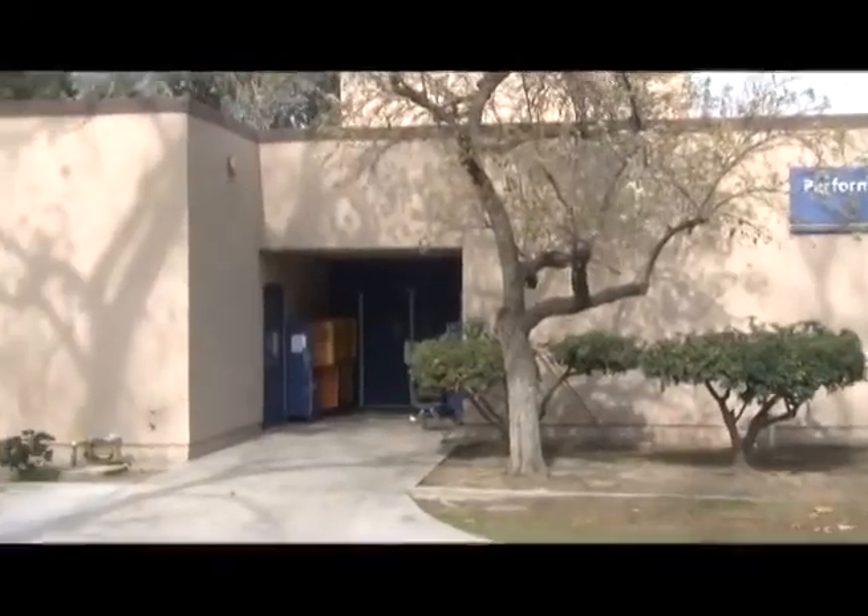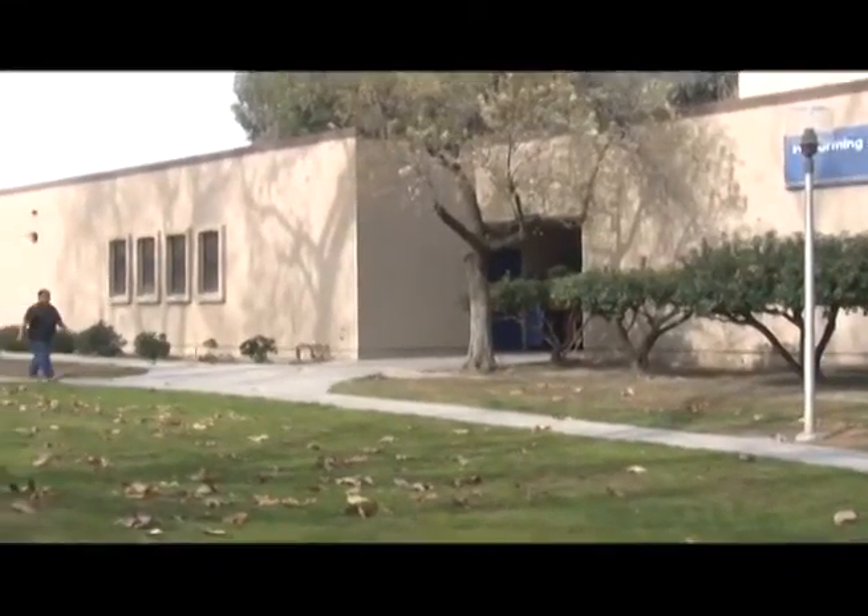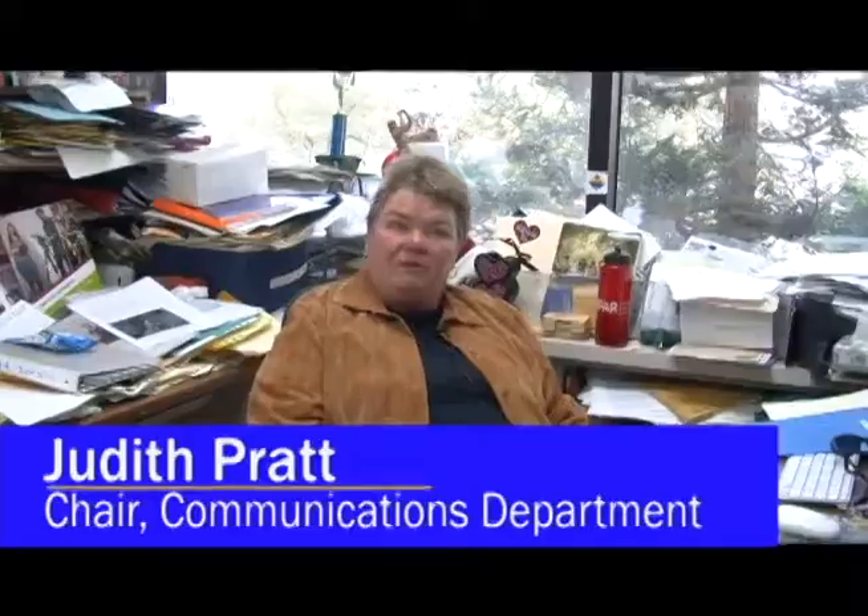Chair of the communications department Judith Pratt says the timing of the location for the Student Media Center was perfect. With the new art building, it just was the greatest opportunity to move into the old facility at much less cost.